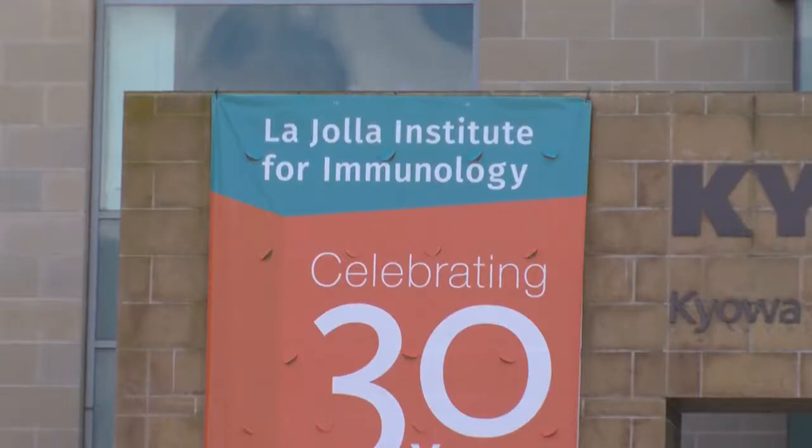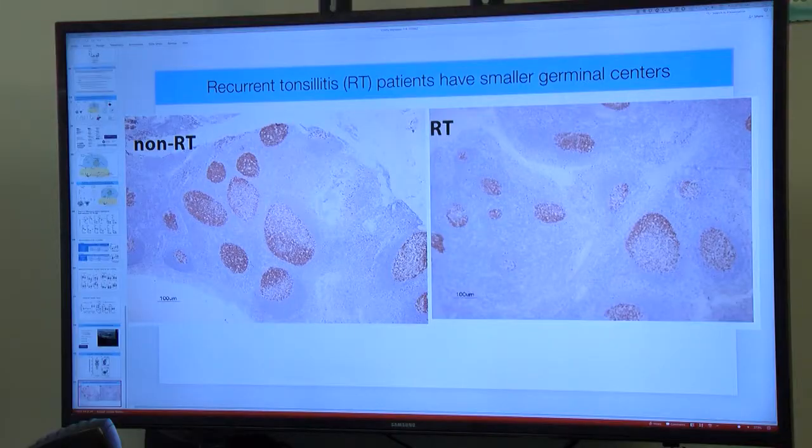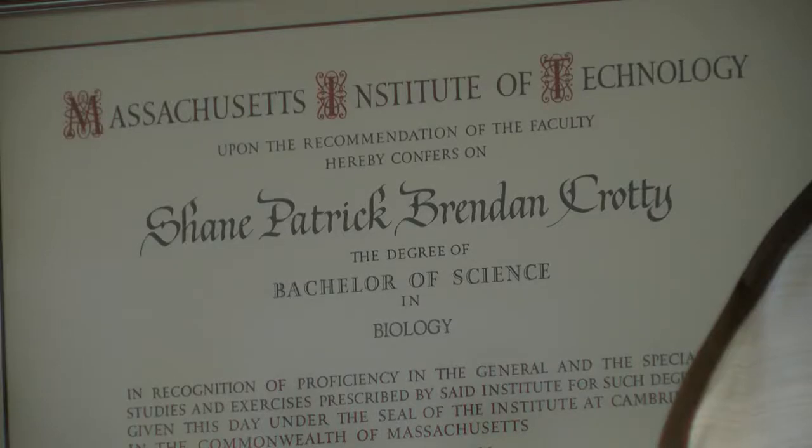For nearly seven years, Shane Crotty, a professor with the Vaccine Discovery Division at the La Jolla Institute of Immunology, has been studying strep throat. The painful infection in the back of the mouth causes white or red spots along with a fever. It's treated with antibiotics. Recurrent tonsillitis or recurrent strep throat is a long-standing medical mystery — why do some kids keep getting these infections?